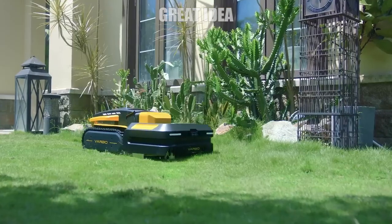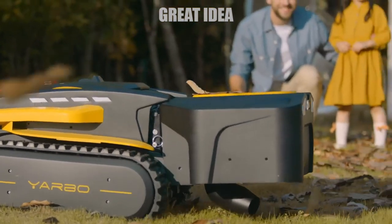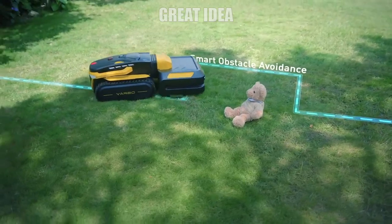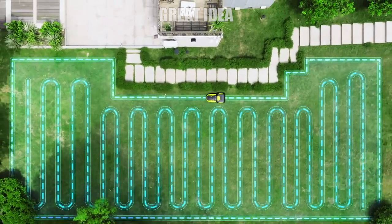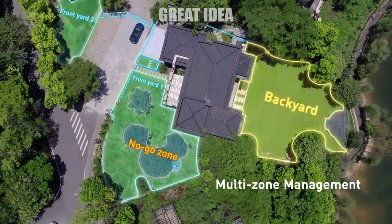The Yarbo also has bonus features like music streaming, voice operation, and compatibility with other smart home products. No matter who you are or where you live, it's hard to deny that yard care can be a total pain. However, with the Yarbo personal yard cleanup smart robot, you can look forward to enjoying your yard all year round without the headache of maintenance.